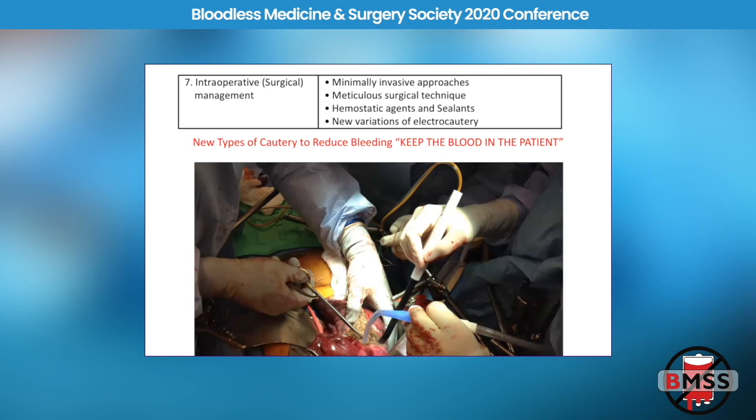Number seven: what can surgeons do to keep the blood in the patient? They have new types of cautery — for example, a saline-irrigated bipolar cautery that seals blood vessels as it cuts through tissue, so there's no bleeding even cutting through the liver. Topical hemostatic agents should never be underrated; they provide a very valuable tool for surgeons. The thrombin and gelatin compounds — trade names like FloSeal, TissueSeal, EvaSeal — can make a big difference, especially with bleeding from raw surfaces.